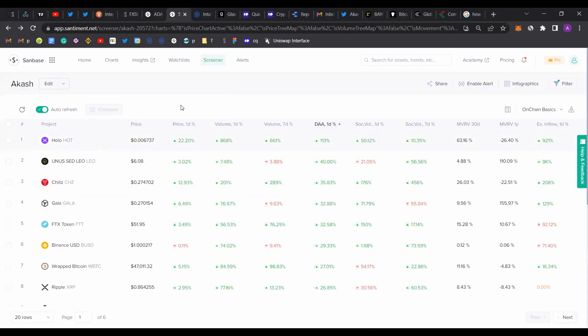Hello everybody and welcome back to FXSuite. Today we're going to be taking a look at the screener and identify the coins that we could probably trade in the week to come.